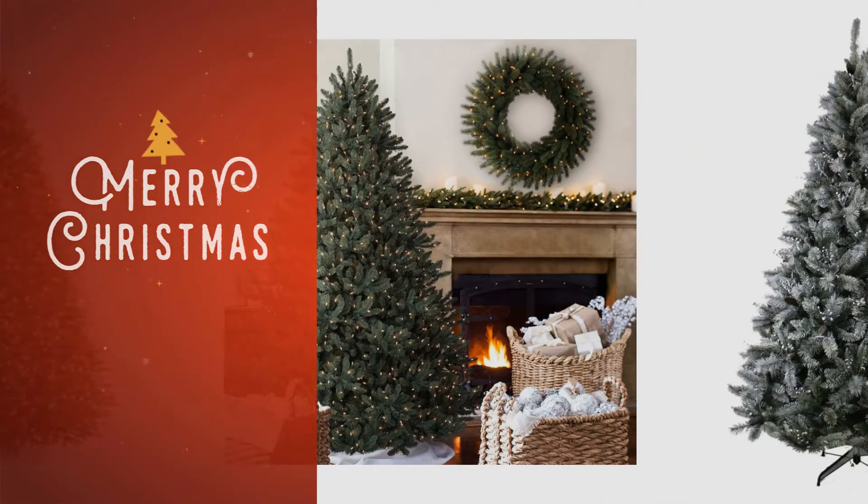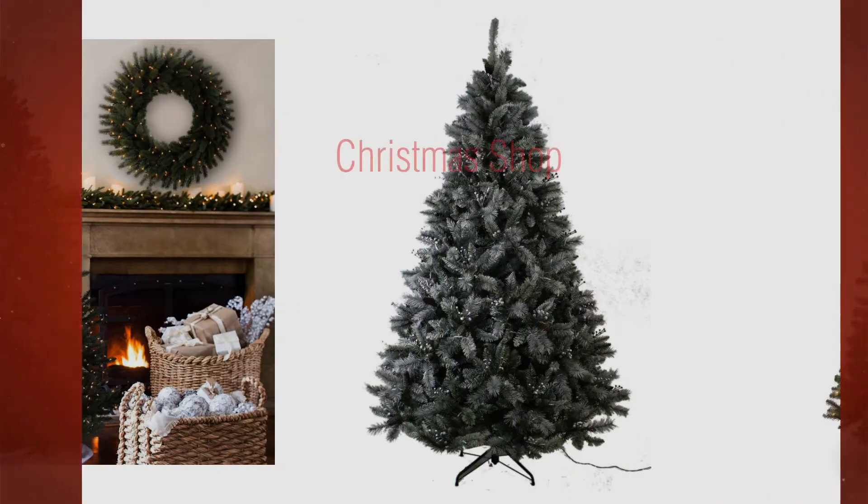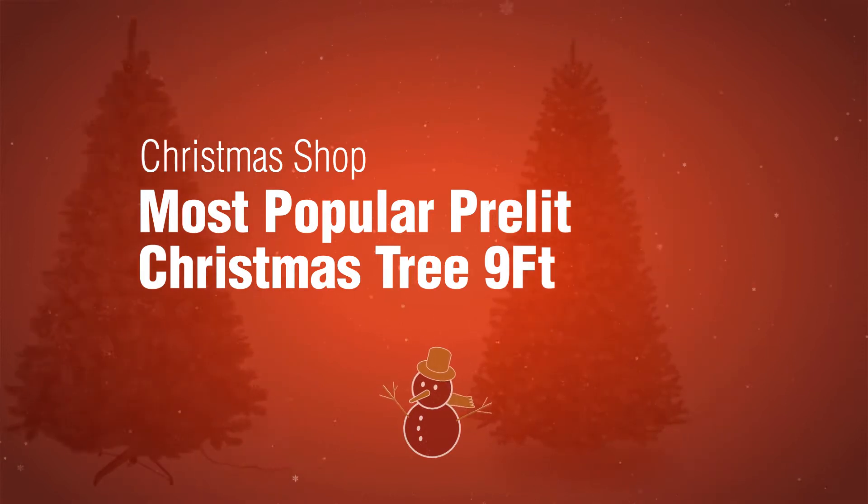If you're looking for a pre-lit Christmas tree 9ft, here's a collection you've got to see. The Christmas Shop — most popular pre-lit Christmas tree 9ft.